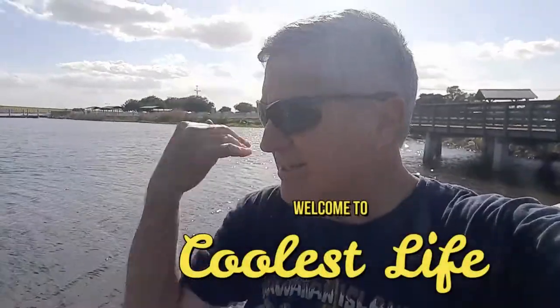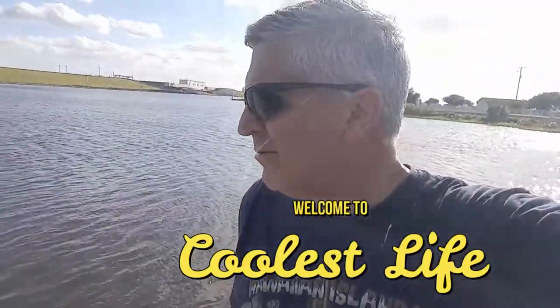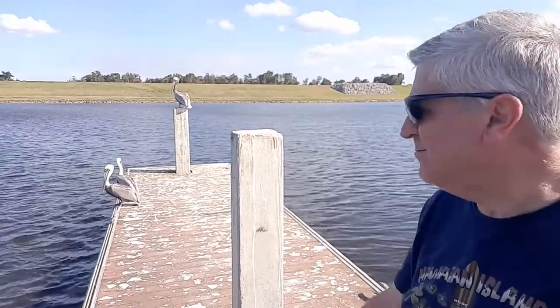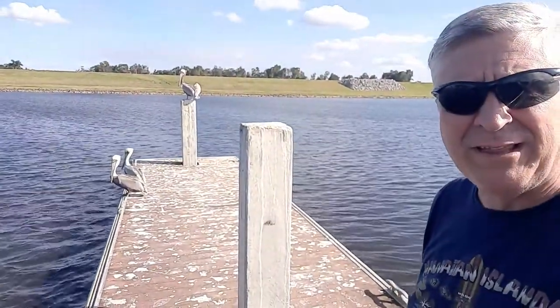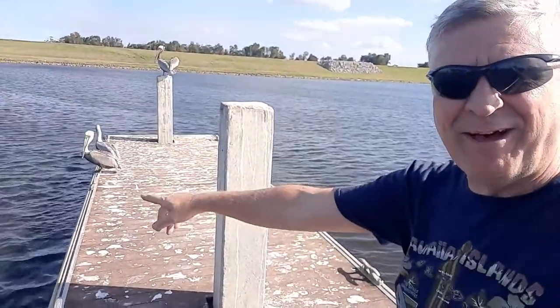It's a little windy out here — not too bad, probably five or ten miles an hour. I'm out here at this dock with a few friends. These are big giant pelicans. I'm about 12 feet from that one right there.